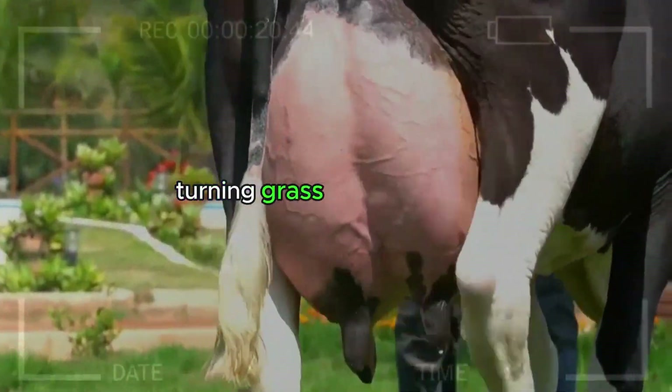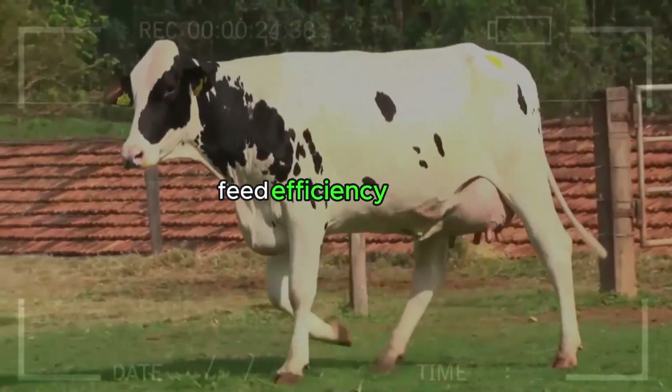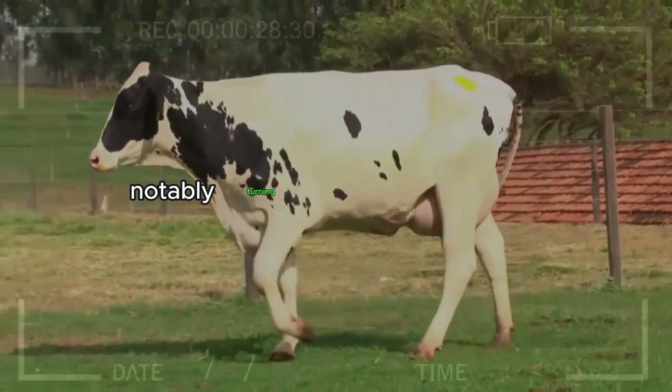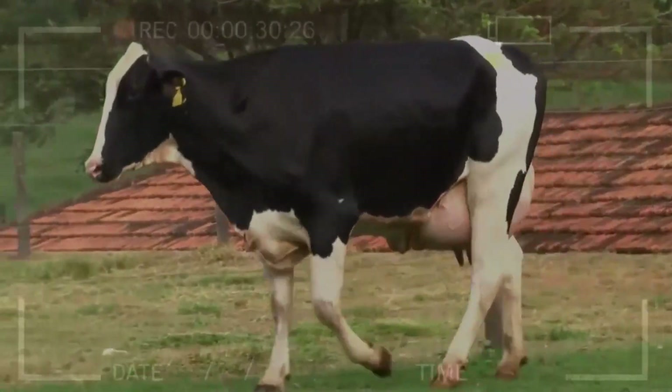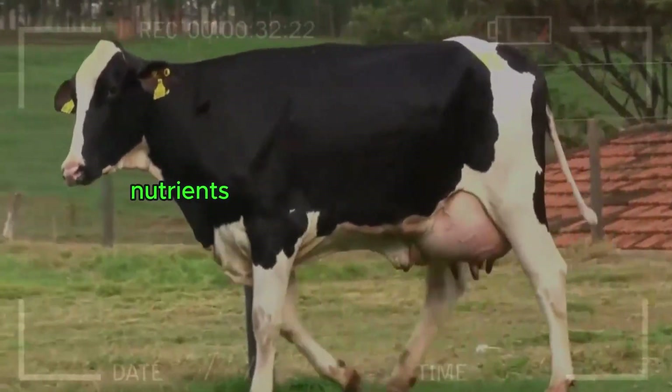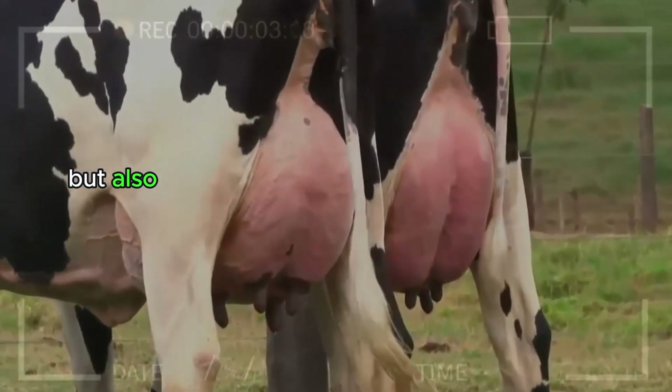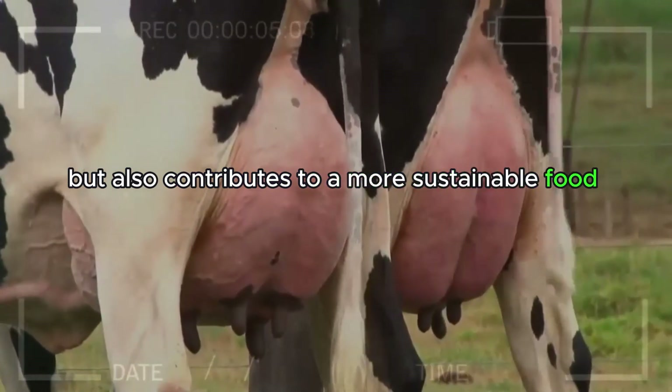Feed Efficiency – Turning Grass Into White Gold. In the world of livestock farming, feed efficiency is key. The Holstein excels in this aspect, notably turning grass into white gold. Its ability to harness nutrients from grass and other foods, transforming them into high-quality milk, not only benefits producers but also contributes to a more sustainable food chain.